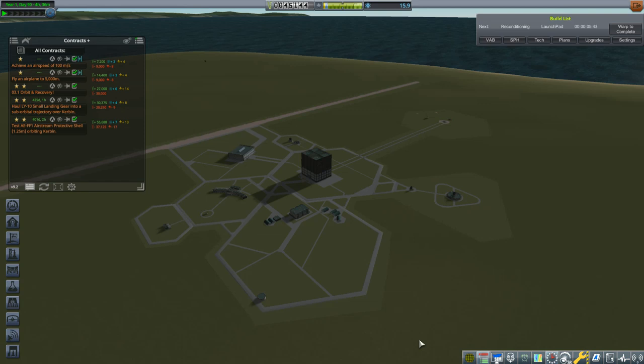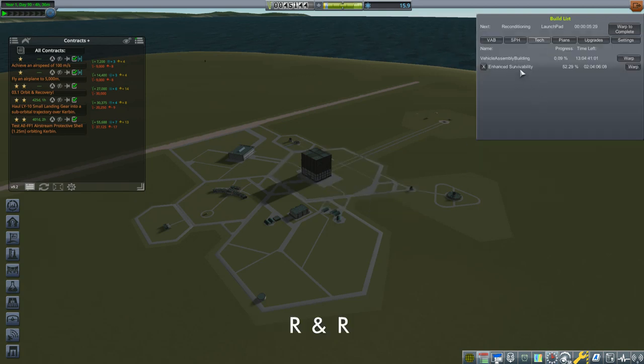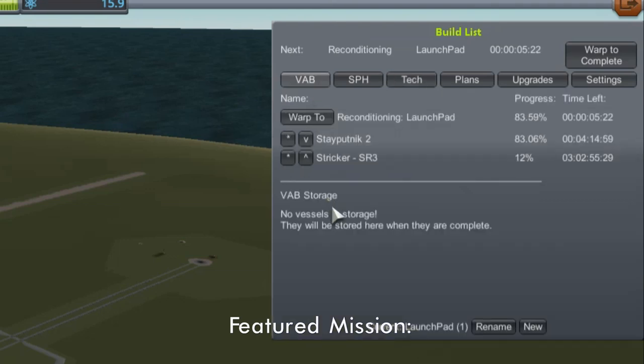Hello, my name is Mike Aben and welcome to my KSP campaign. At the conclusion of the last episode I had raised enough funds to comfortably upgrade the Vehicle Assembly Building. Because of construction time, that's going to take another 13, almost 14 days to do. We still got other things being built.